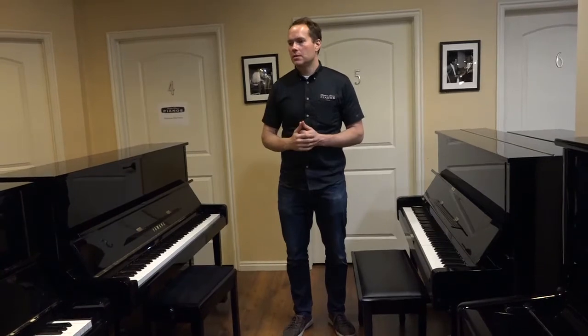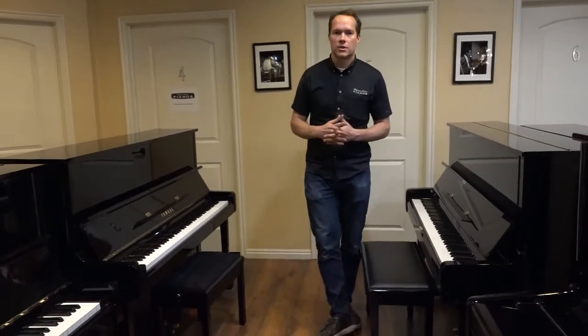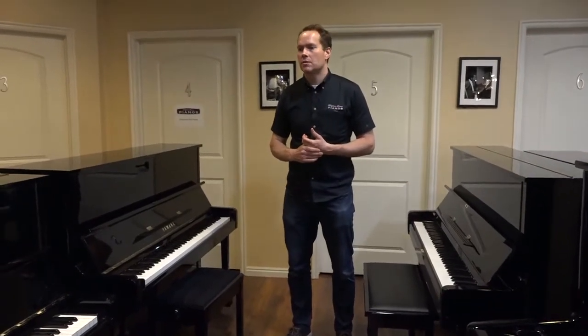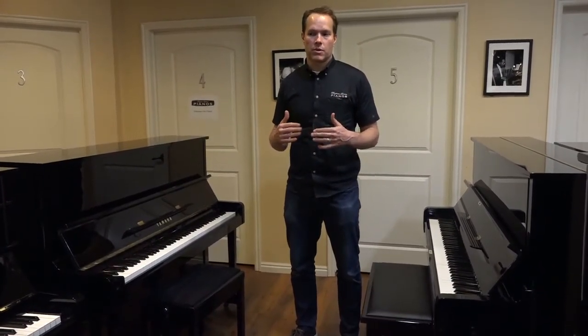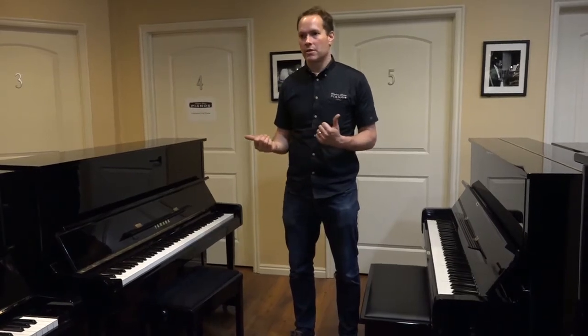And then the next tier is the P series — like the P22 that you see a lot of times in institutions, but I see them and work on them in homes as well. And then the lowest series is the B series — like the B2, B3. These are pianos that, compared to the U series, are a significantly lower tier. They're not manufactured in Japan the way these are.